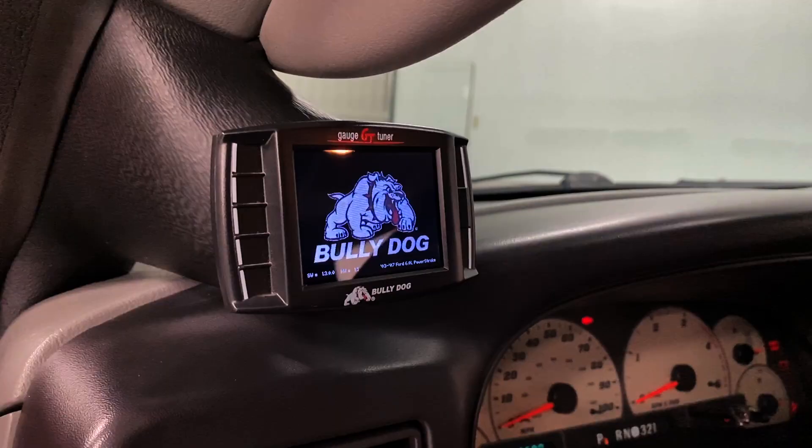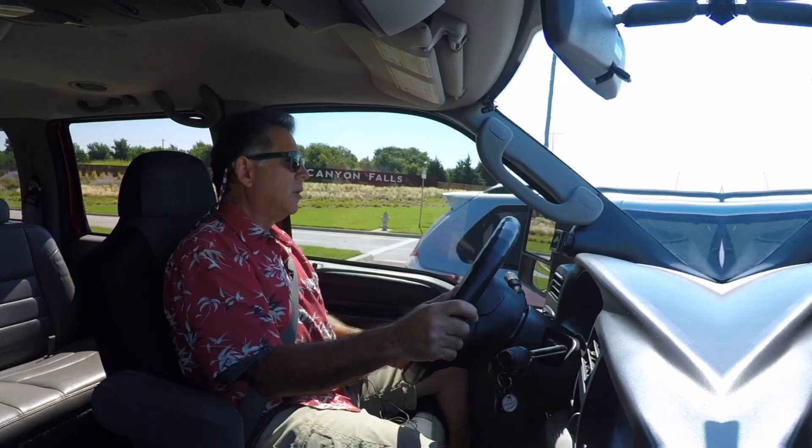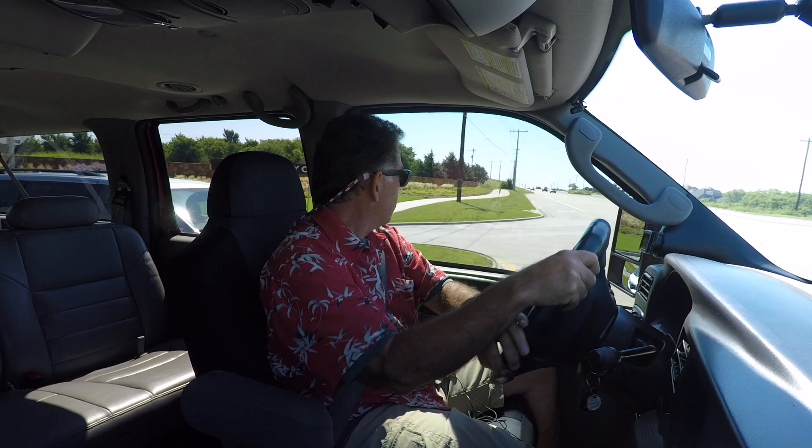It has a special tune of some sort, and this little apparatus right here allows you to keep up with everything that's going on. The fellow that outfitted this Excursion knew what he was doing — he added some nice additions that make it a much more flexible, much more usable vehicle, and it looks real cool.